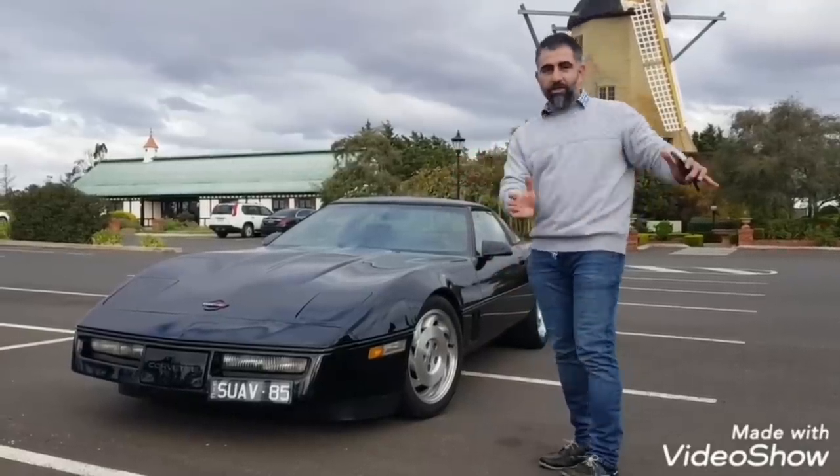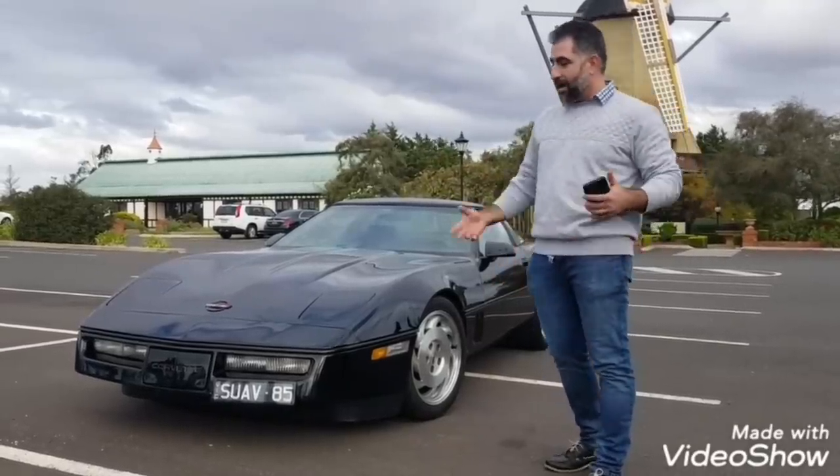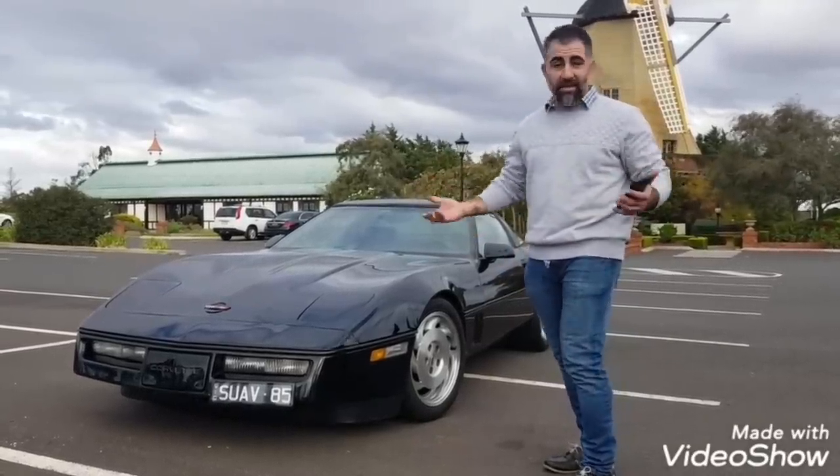We built a completely separate engine all on the side, while the stock engine stayed in the car running. By the end of 2018 we dynoed it and it ran.